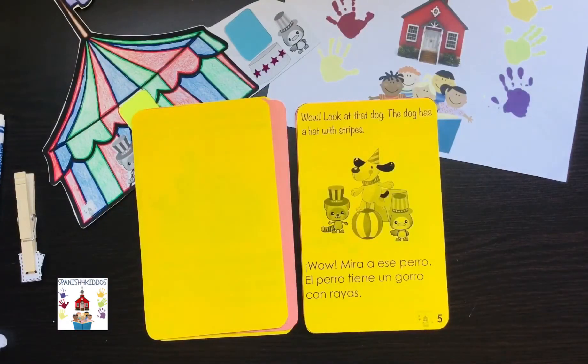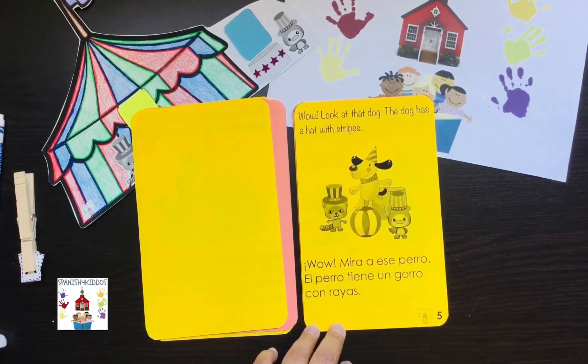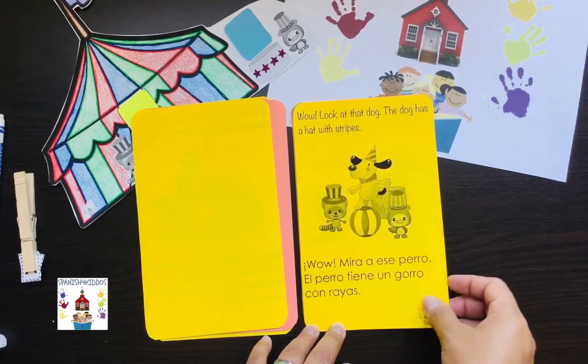Wow, look at that dog. The dog has a hat with stripes. Wow, mira ese perro. El perro tiene un gorro con rayas.